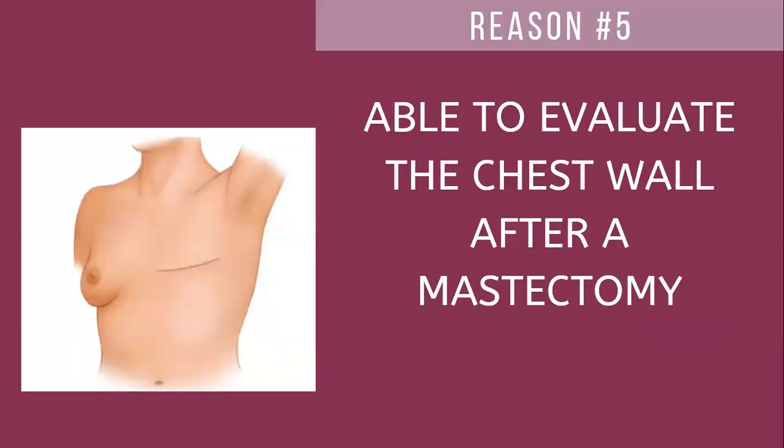Reason number five: it's a great way to evaluate the chest wall after a mastectomy. A mastectomy is the removal of a breast because of suspicions of breast cancer or because there is breast cancer. After a mastectomy, it is important to continue to evaluate the chest wall because some tissue might have been left behind. That can put a woman at a slight risk of having breast cancer recurrence. Evaluating with thermography is an excellent way to look at the function in the area without exposure to radiation or compression of any breast tissue or implant, and it's also very difficult to screen with mammography in an area where there isn't a lot of tissue.